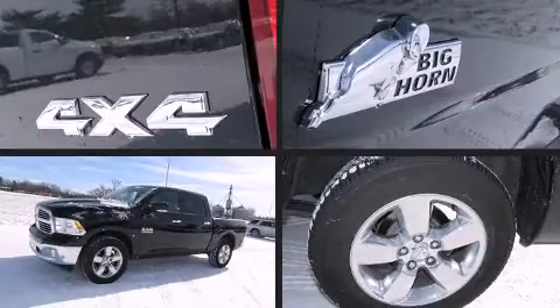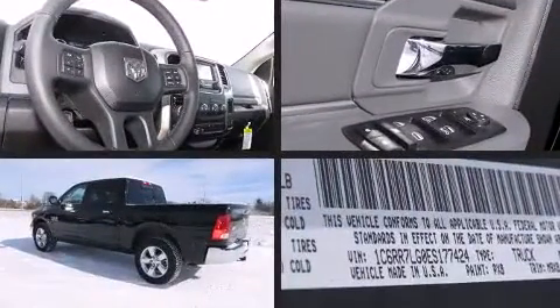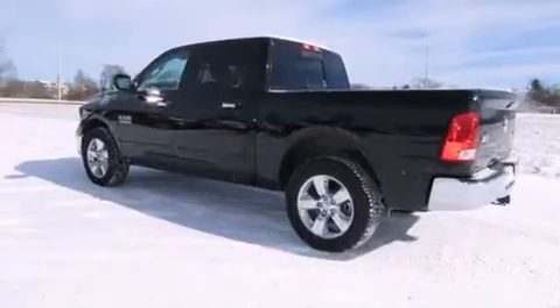Take command of the road in the 2014 Ram 1500. It features four-wheel drive capabilities, a durable automatic transmission, and a refined six-cylinder engine.